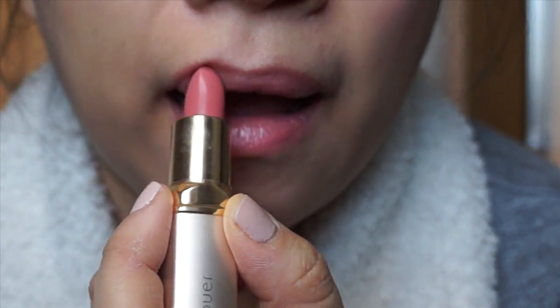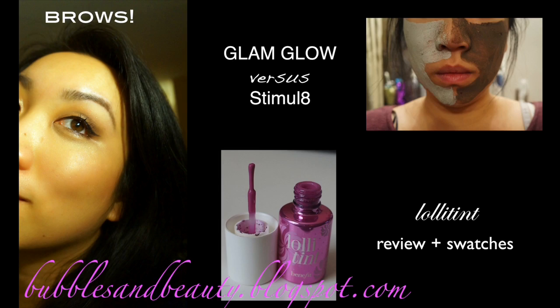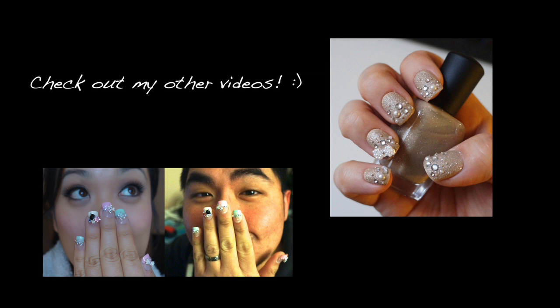Those are my January favorites. Thank you so much for watching — I hope you guys enjoyed that. Don't forget to visit my blog at bubblesandbeauty.blogspot.com. I always have new posts different from my YouTube videos. I'll talk to you guys next time. Don't forget to follow my Twitter and Instagram also at jessicalb422 — I am always on there so you can talk to me then. Bye!